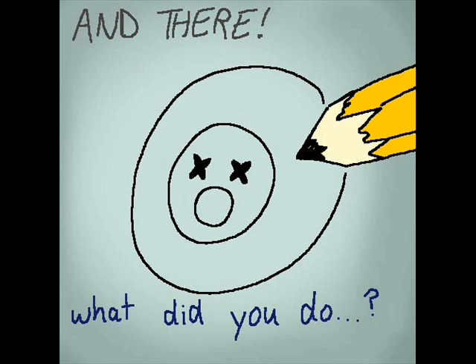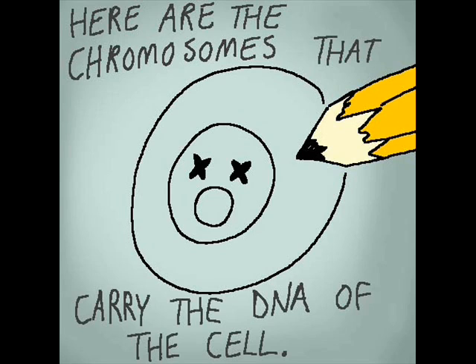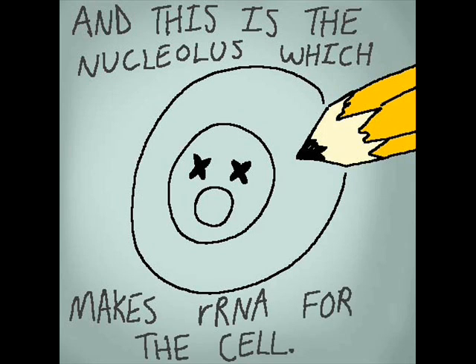What did you do?! Here are the chromosomes that carry the DNA of the cell. And this is the nucleolus, which makes rRNA for the cell.